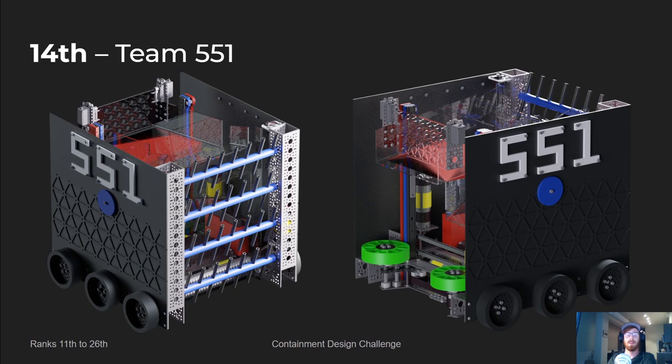This one was a lot of COTS parts — I really would have loved to see a little more custom work. But where they did have custom parts, it was very well integrated and made a lot of sense in the design. I'm going to pick on this intake just a little bit — it probably wouldn't pick up catalysts. Their deposit I think was very solid, and I liked their drive frame as well.